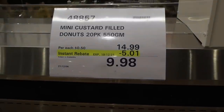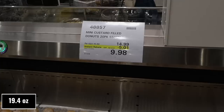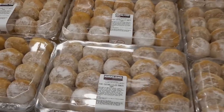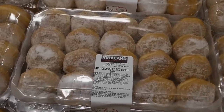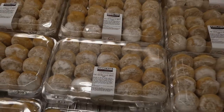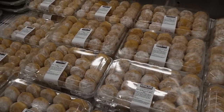Mini custard-filled donuts — a 20-pack, 550 grams — are $5 off down to $9.98. These are covered in powdered sugar with a custard filling in the middle. They look so good, and I've seen them pretty much every time we've been here. I've heard a lot of people really like these.